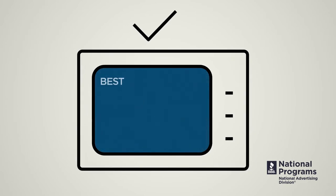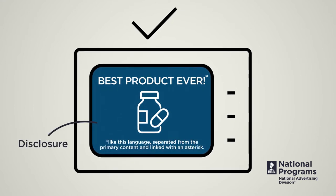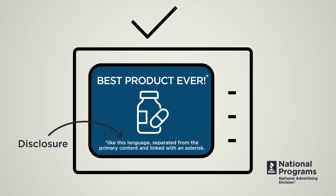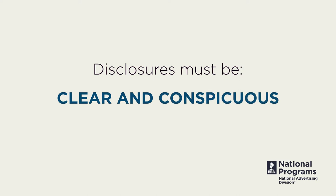Often, advertising claims feature additional qualifying information that isn't presented as part and parcel of the claim itself. Rather, it is presented in a separate disclosure. If the information presented in the disclosure is necessary for consumers to get a truthful message from the claim, then it must be clear and conspicuous.